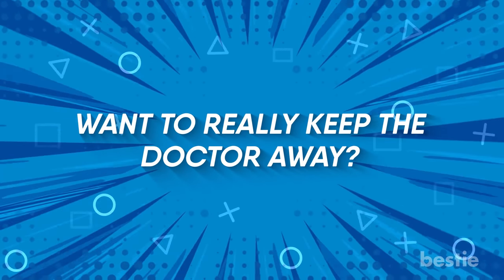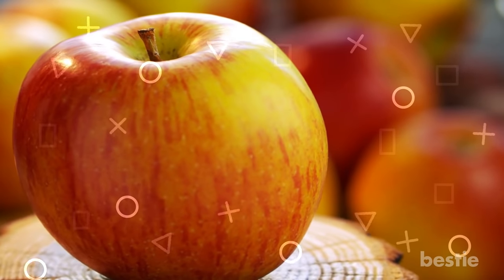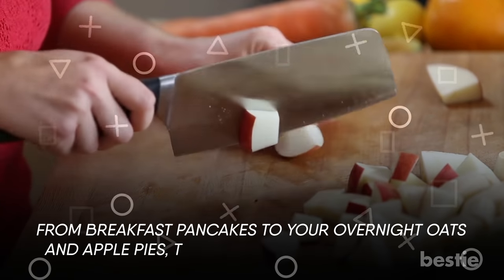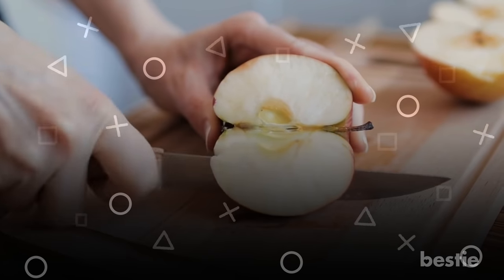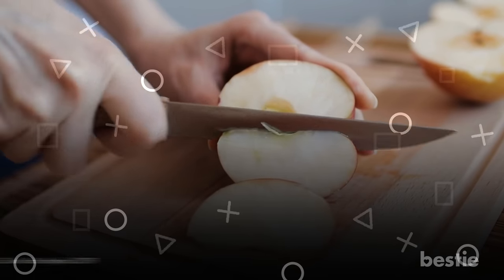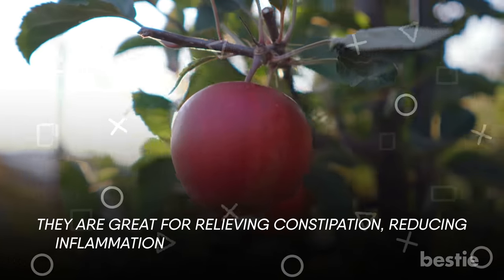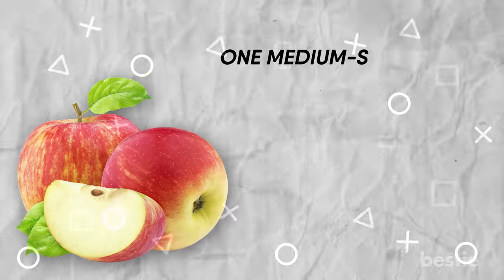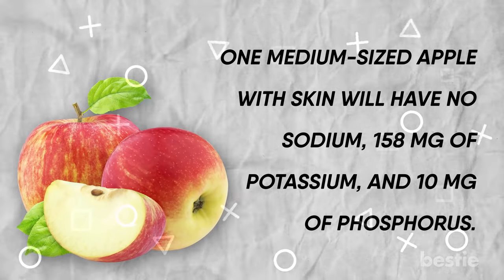Want to really keep the doctor away? Then there's nothing better than a good old apple. They are so refreshing and versatile — from breakfast pancakes to overnight oats and apple pies. You can also cut thin apple slices, sprinkle some cinnamon, and have it as a crunchy snack. Studies show that apples can reduce the risk of hyperkalemia in CKD. One medium-sized apple with skin will have no sodium, 158 mg of potassium, and 10 mg of phosphorus.